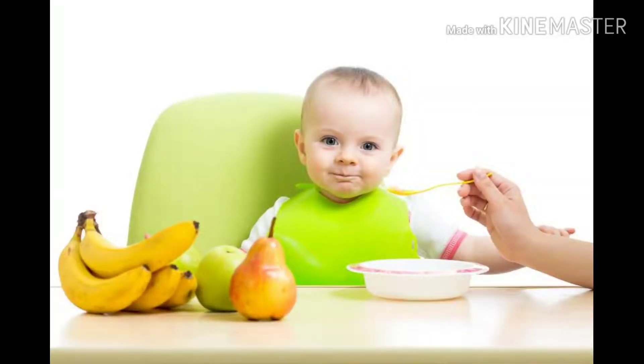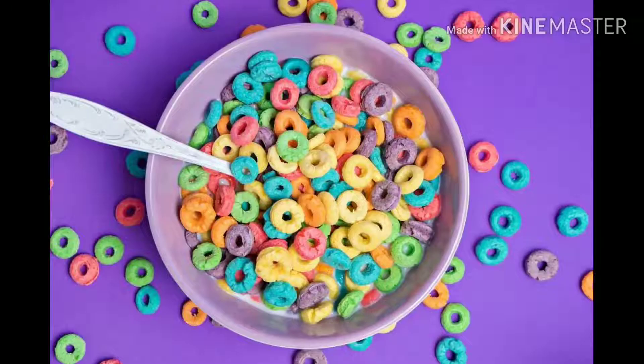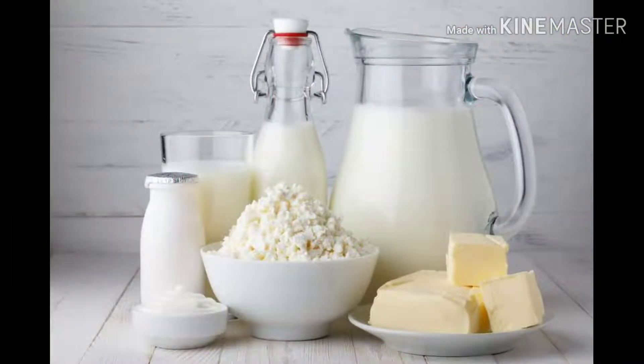Hello everyone, welcome back to my channel. Today's topic is about the balanced diet of a 10-month-old baby. I have made a diet chart for a 9-month baby in advance, and I thought I would share a diet chart for my first 10-month baby.